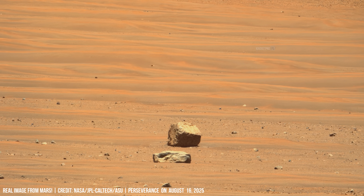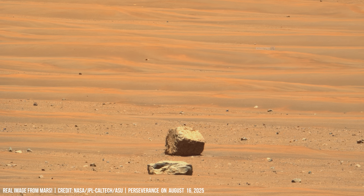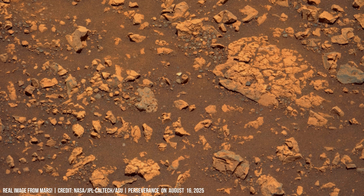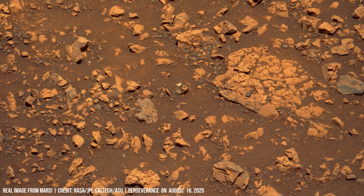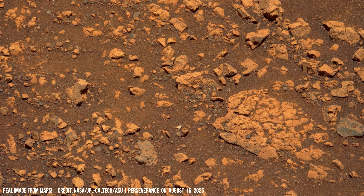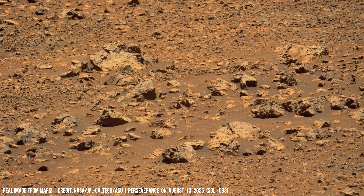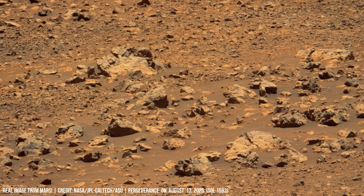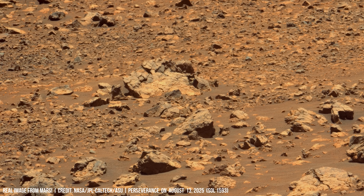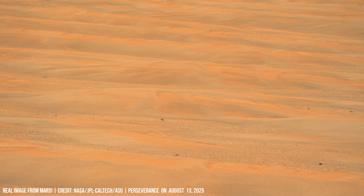An isolated boulder rises from the plain, and the ground is finely scattered with stones up to 30 cm in diameter. Erosion lines spread like ancient signatures.